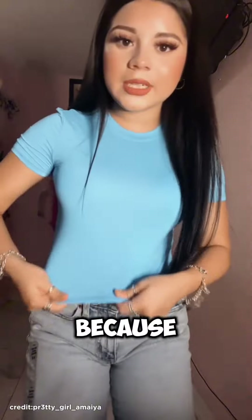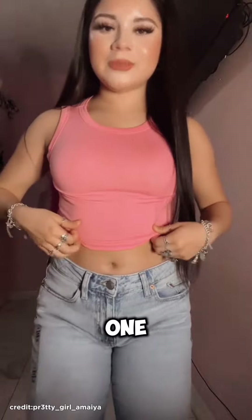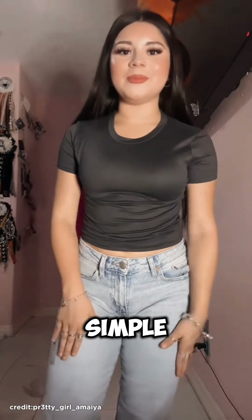Then I got this blue one. I really like the material of this one because it's really stretchy. I got this pink little tank top — I don't know if I really like this one because it looks kind of faded. I got this plain white one since white always matches with everything. I got this dark gray top.